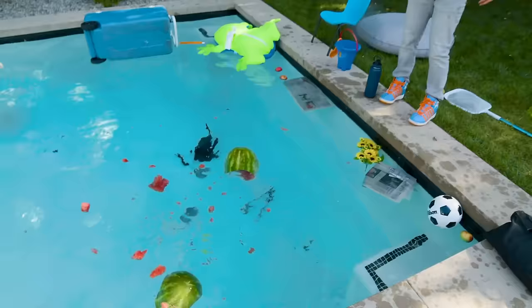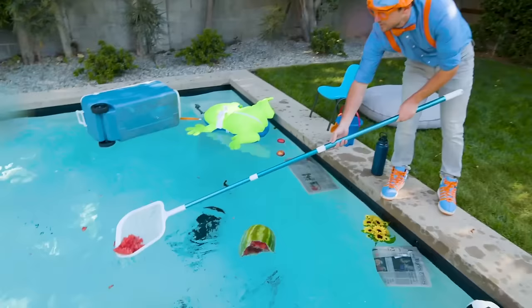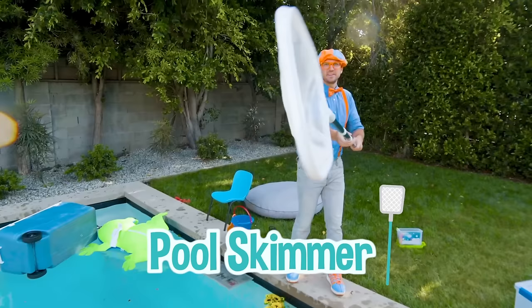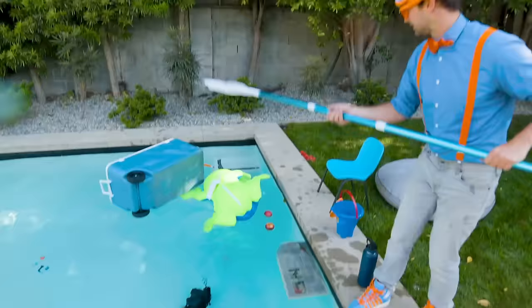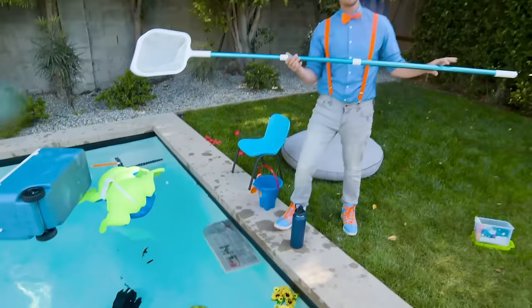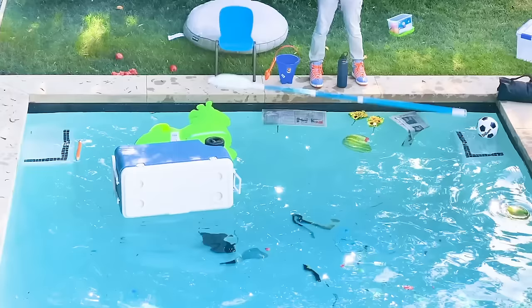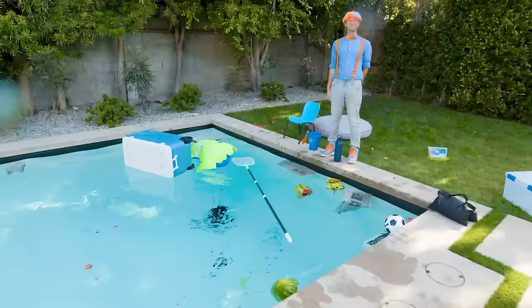Let's take this and scoop some of that out. Look at that — some watermelon chunks! That looks yummy. Did you see me use this pool skimmer? This is what you use to scoop things out of the water, like these apples over here — remember those from earlier? I wonder if this floats or sinks. It's pretty light and I think it's hollow inside. Yep, it definitely floats.